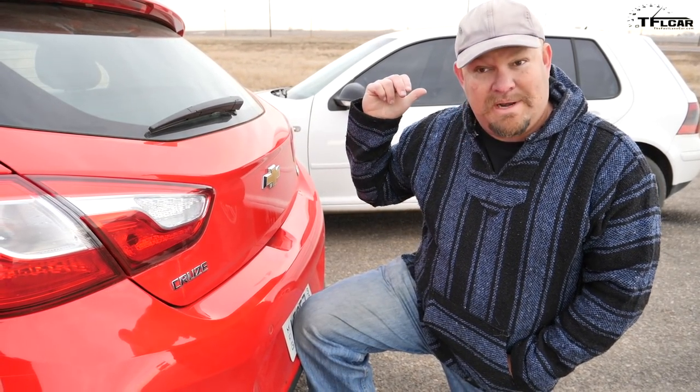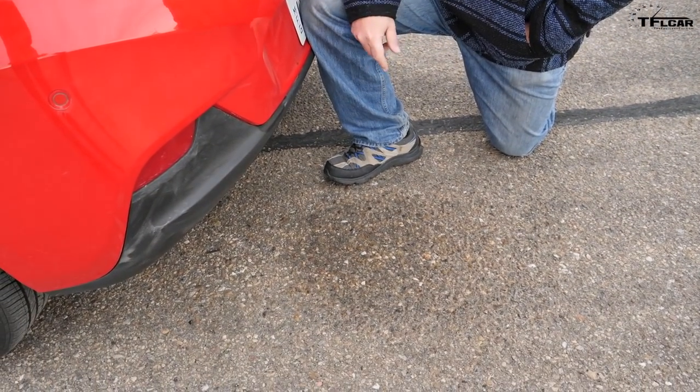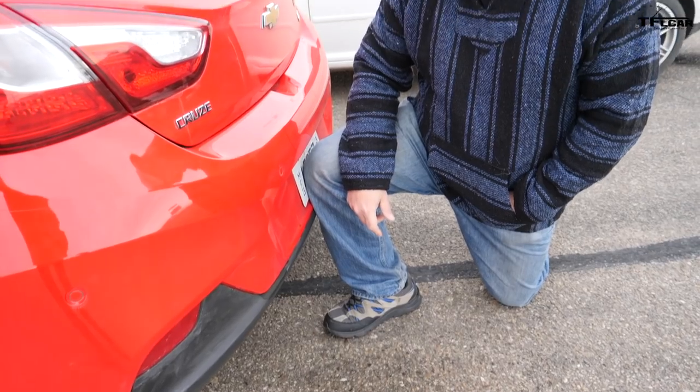This vehicle uses diesel exhaust fluid — DEF. That one doesn't. As you can see down here, the only thing left over is some moisture. It really does help in terms of treating the exhaust system.